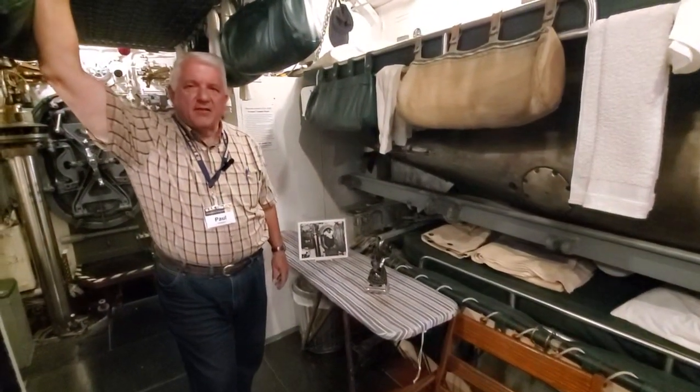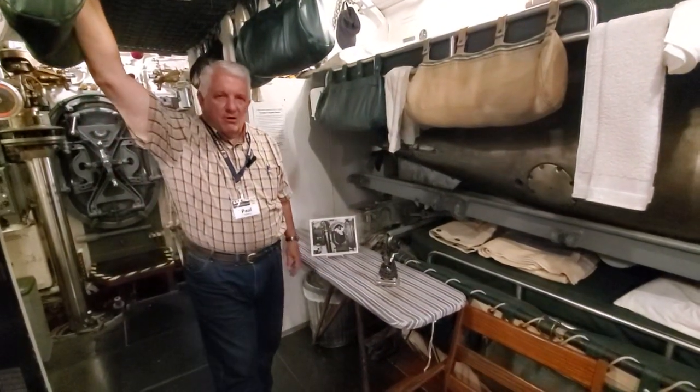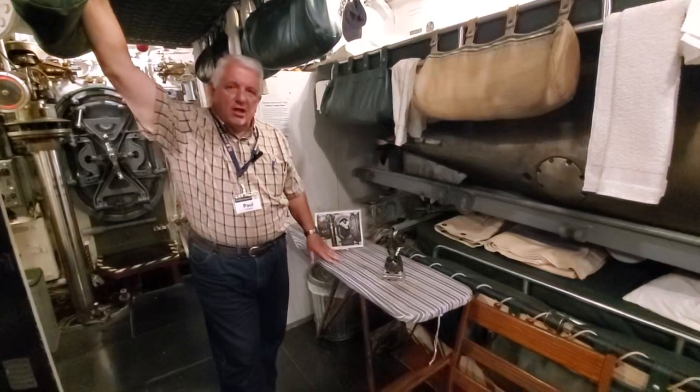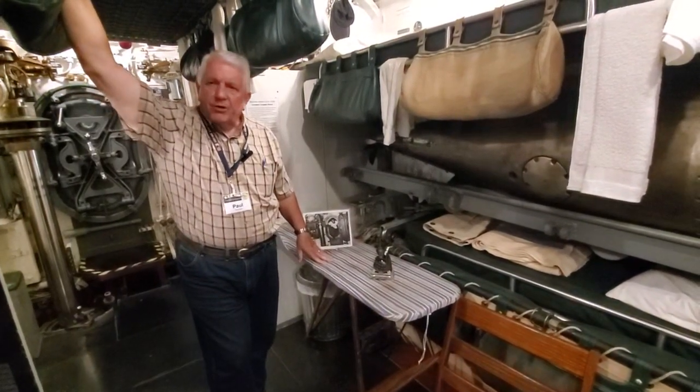Welcome back to USS Cod Submarine Memorial's Forward Torpedo Room. I'm Cod President Paul Ferreis, and we're going to talk about something unique to Cod in the memorial submarine fleet.